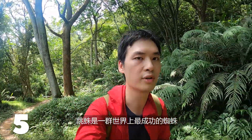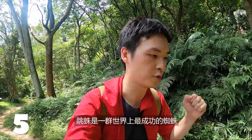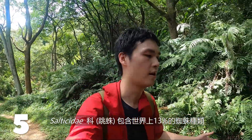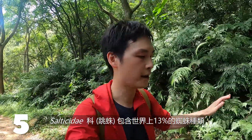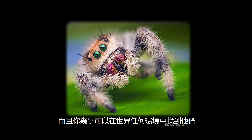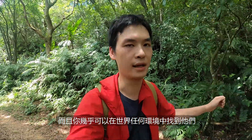Jumping spiders are one of the most successful groups of spiders in the world. The family Salticidae, which is the jumping spider family, consists of 13% of all spiders on earth — over 6,000 species strong. You can find them almost anywhere on the planet, from desert to jungle. The only place you won't be able to find them are the poles.